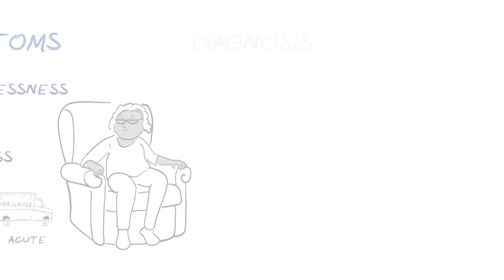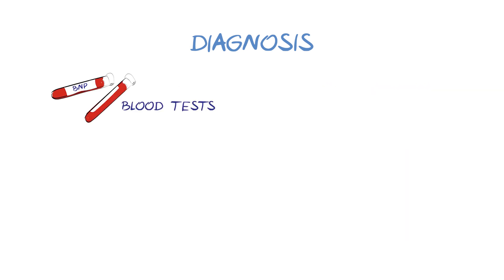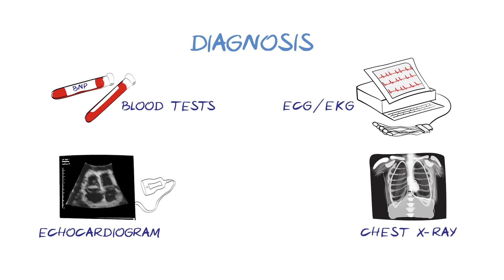How is heart failure diagnosed? If your doctor suspects heart failure after discussion of your symptoms and examination, they might arrange further investigations. These can include blood tests, both to check your overall health and to test for the level of BNP, a protein that is raised in heart failure. An ECG, or electrocardiogram, is a quick and painless test where sticky patches are placed around the body to measure the heart rhythm. An echocardiogram, or echo, is a type of ultrasound scan that uses sound waves to image the heart. A chest x-ray is used to look for fluid build-up in the lungs and rule out other conditions that might be causing symptoms.